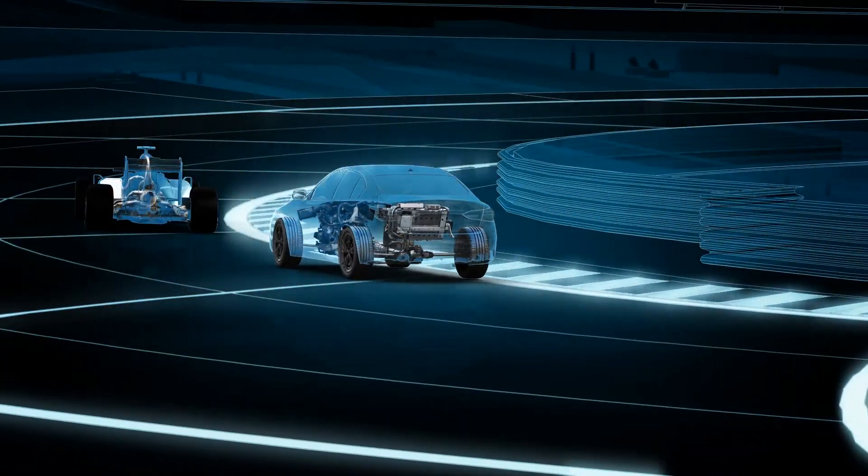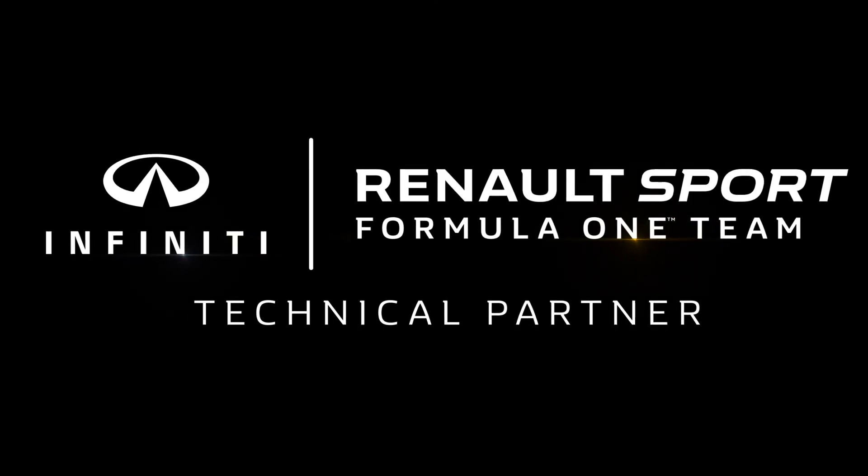Infiniti and Renault Sport Formula One. High-performance hybrid technology for the road and the track.